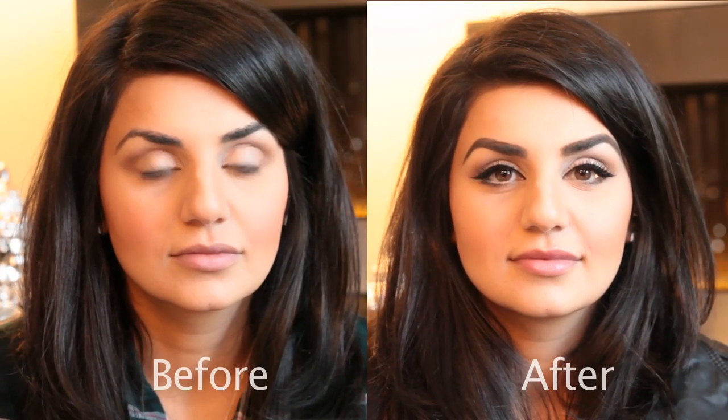Hi guys, I'm Harp Soho from Pink Girl Kid Studio and today I am going to be showing you how I do my eyebrows, my eyeliner, and my lashes.